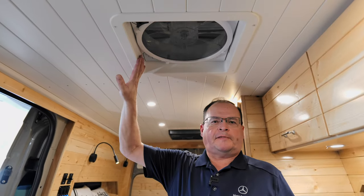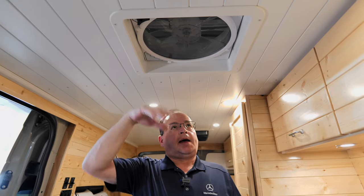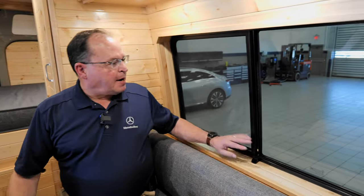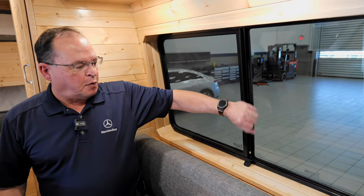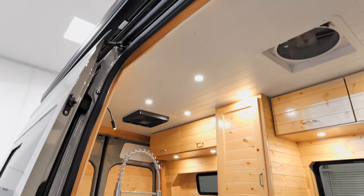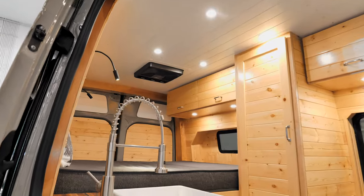We never recommend cooking in the van unless you have proper ventilation, so we put in a Maxxair fan with rain-sensing closure — if it rains, it will automatically close. We also put in these large, beautiful windows. The other windows we see are a little smaller, and we want ventilation and to see out. They're tinted and we have custom shades coming, but we love the crosswind. The door has a window as well, so you've got a really good cross breeze if you need it.